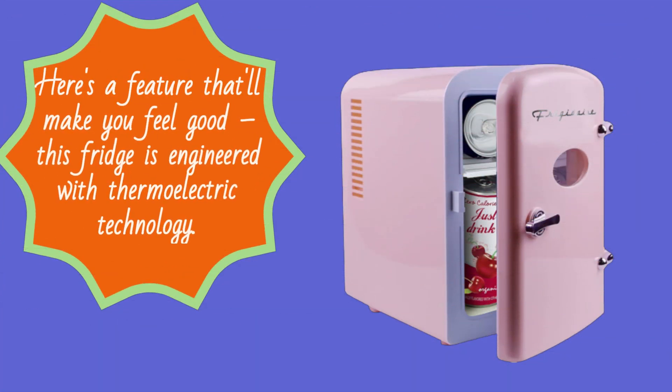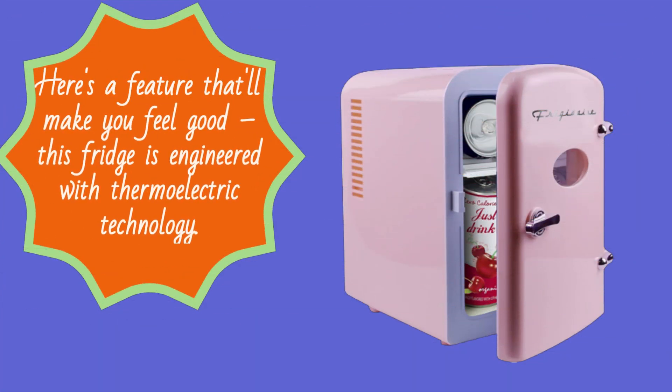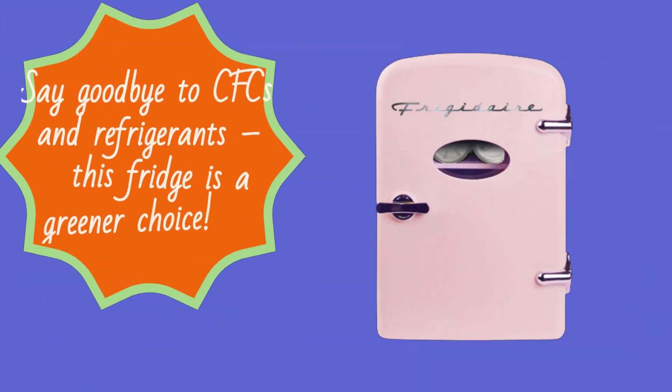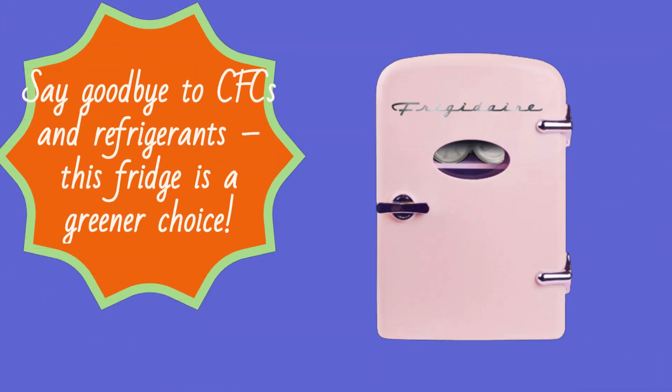Here's a feature that'll make you feel good. This fridge is engineered with thermoelectric technology. It's not only super efficient, but also environmentally friendly. Say goodbye to CFCs and refrigerants — this fridge is a greener choice.